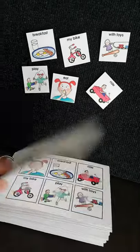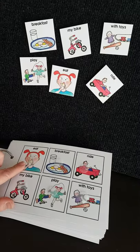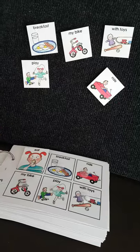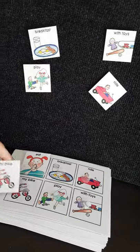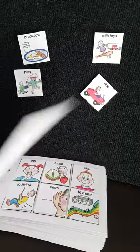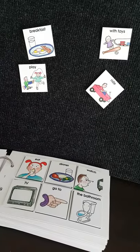Today I'll be showing you one of those activities — you can match the pictures. Can you find the word eat? There we go. Can you find my bike? There we go. And you would do that with all the cards, and you could carry on doing that for each of the activities, matching pictures to cards. Thank you.